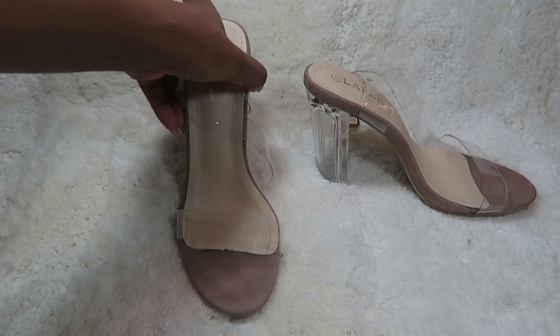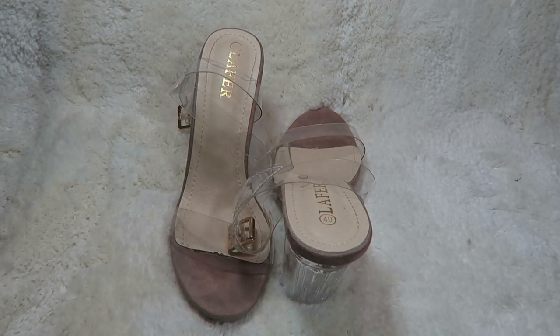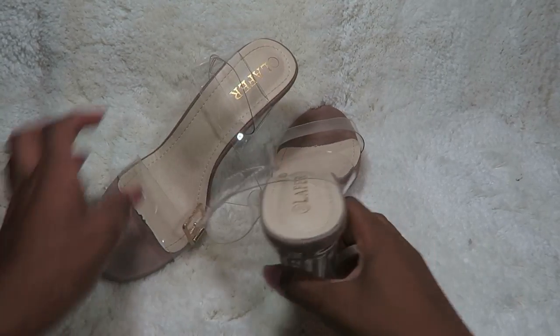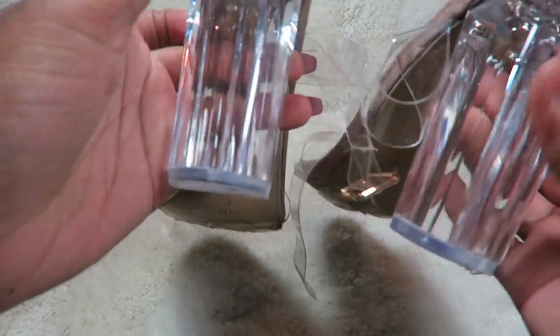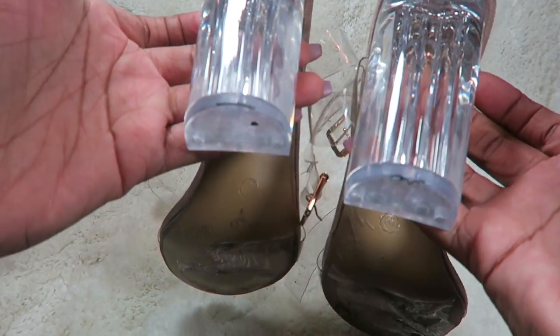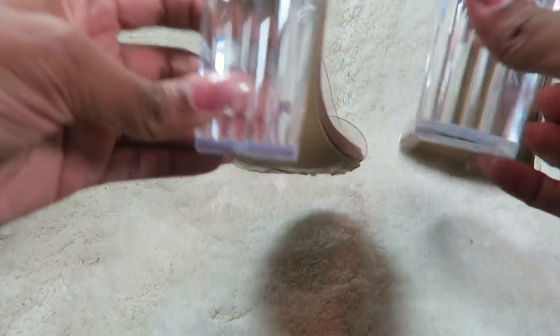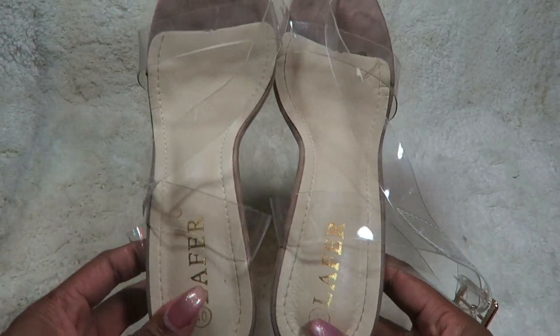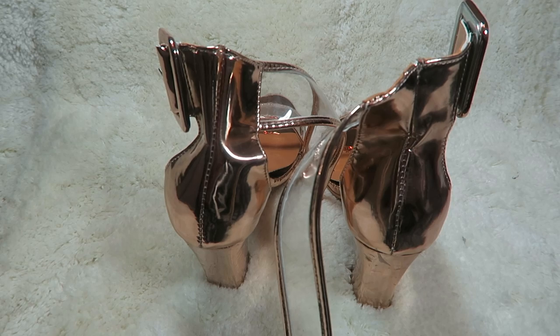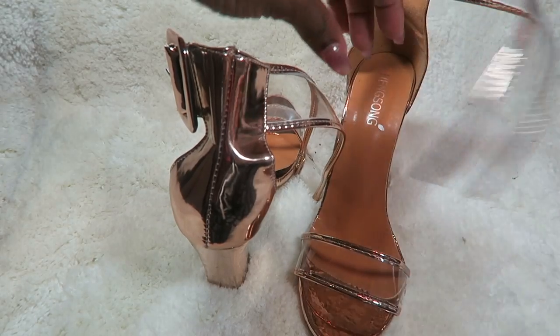Other than that, you guys, I really like this item — really nice and comfortable. This shoe is really comfortable. I like the fact that it has the glass heel. Oh my god, it is so comfy — I cannot stress the word comfy enough. It's really nice. The links to these items will be in the description box.